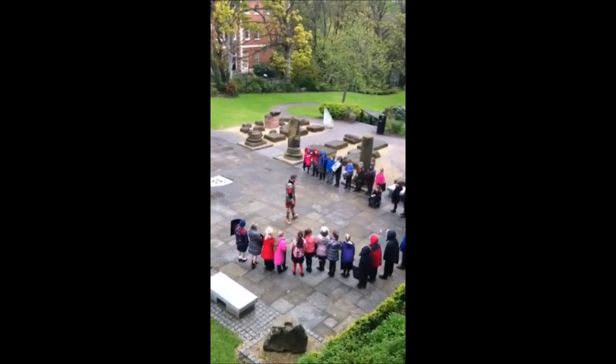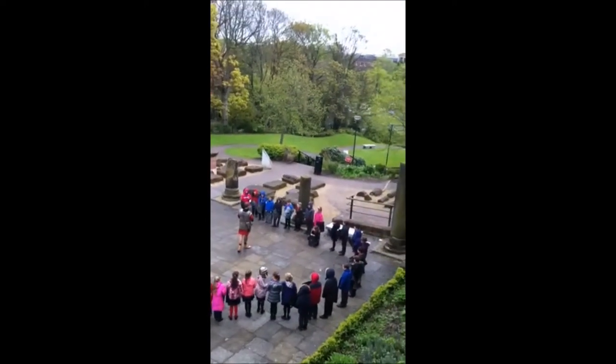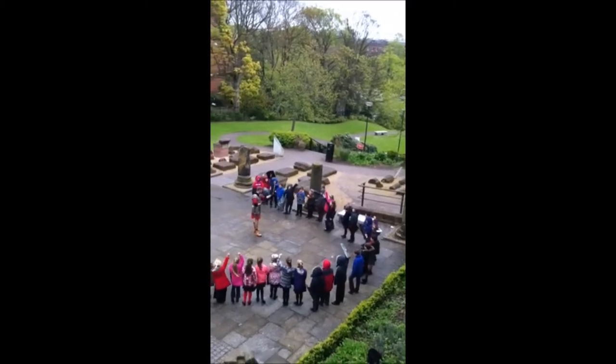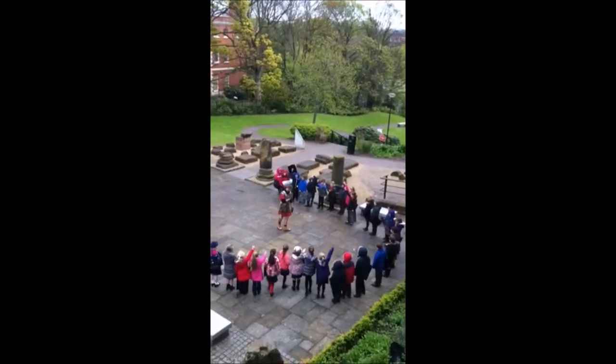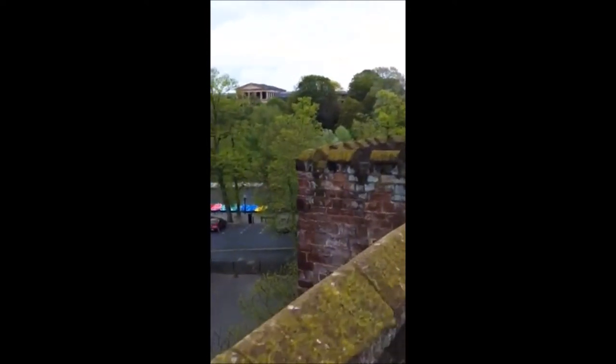They actually found it there. As you can see, these are genuine young Roman soldiers in training, and we walk on.